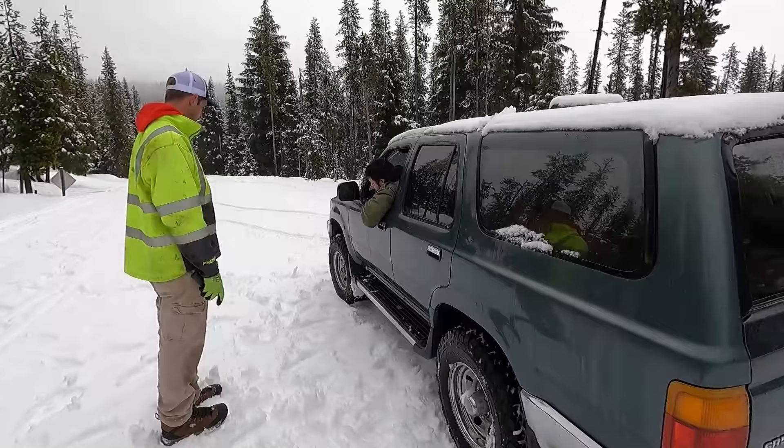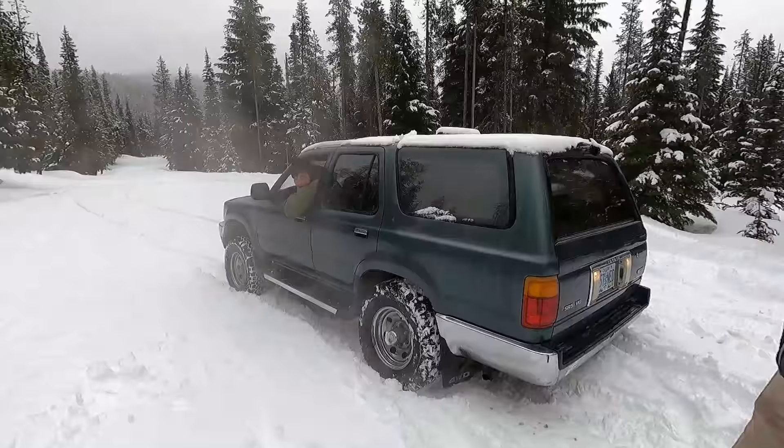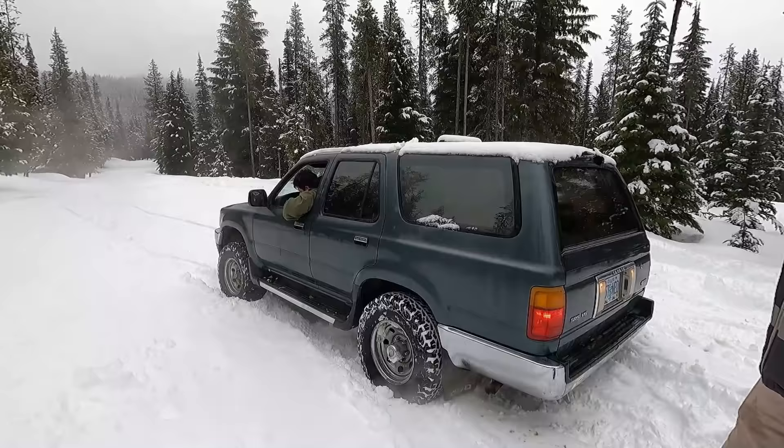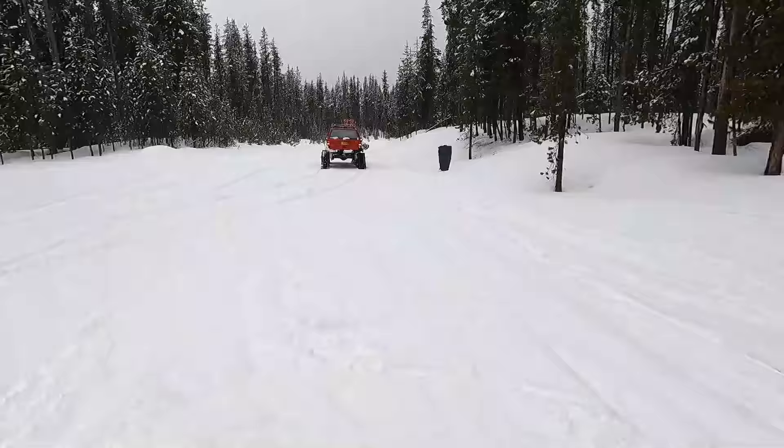We dropped the tire pressure down a bit to try to get it out. Now try just backing up — stay right on that high crown right there. We're spinning. Okay, I'll pull you. We did not get very far, did we? No, we did not. Hey, you got that much farther than you were!